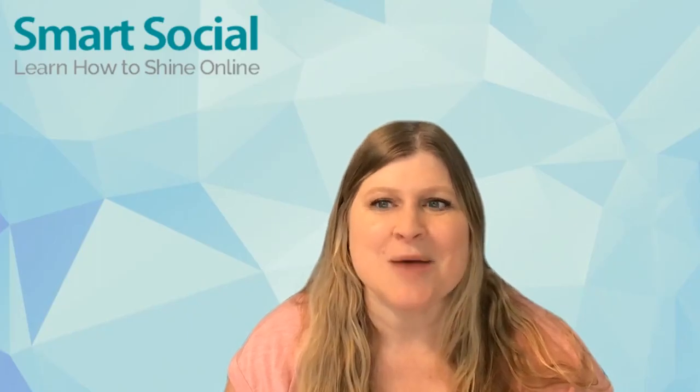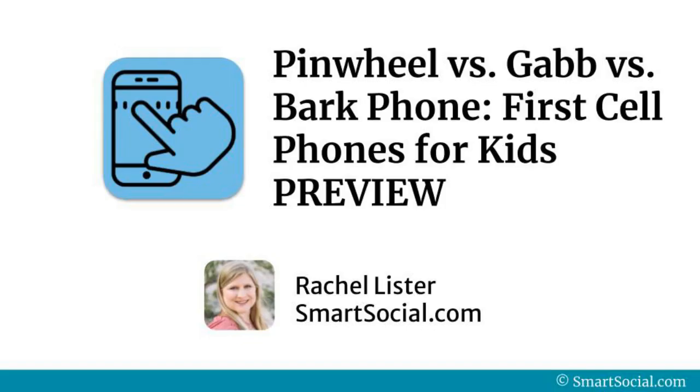I'm Rachel with SmartSocial.com, and we hope to see you in our full resource for VIP members — the Pinwheel versus Gab versus Bark phone, the first cell phone for kids.